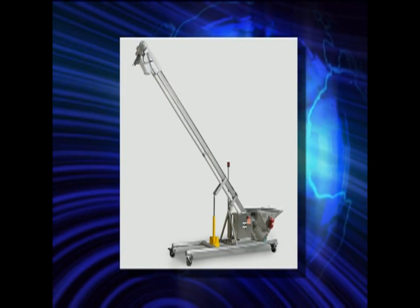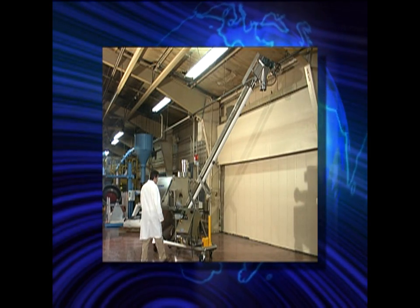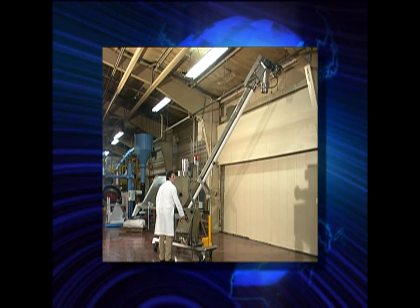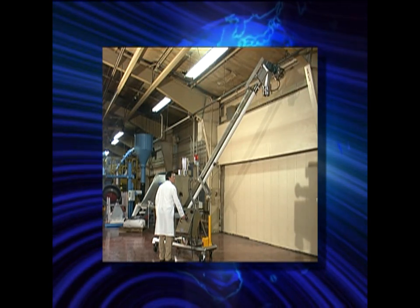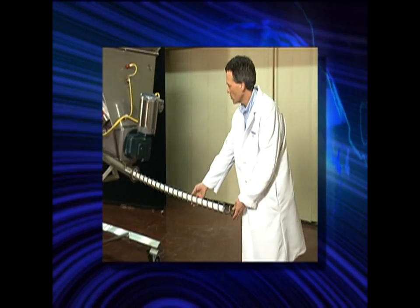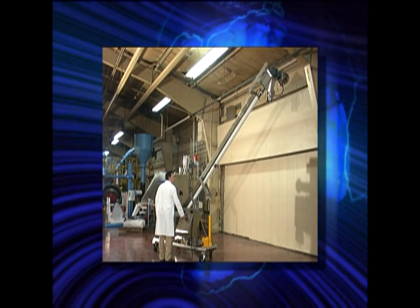Hapman's other exclusive, the Hi-Lo Helix, is ideal for applications where mobility and the ability to clean quickly are important. A simple switch will lower the conveyor, allowing you to quickly remove and clean the Helix. The conveyor is then raised back into position and the operation continues.